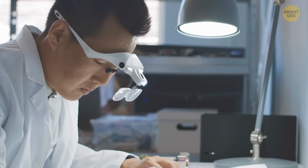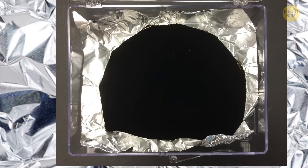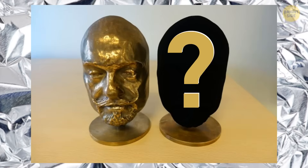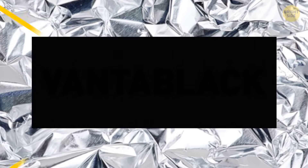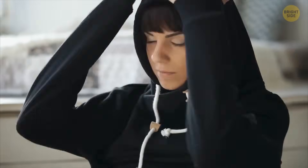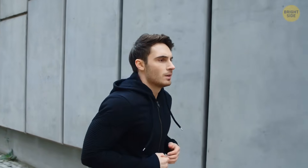Scientists have also just invented the world's blackest black — the darkest material on Earth. It's a pigment that can easily confuse your eyes; you can't determine its shape and form when looking at it. It's called Vantablack, and it's made out of carbon nanotubes. They absorb 99.96% of all light that hits their surface. For comparison, any other standard black surface — like that of your hoodie or a wall — can absorb anywhere between 95% and 98% of light rays.